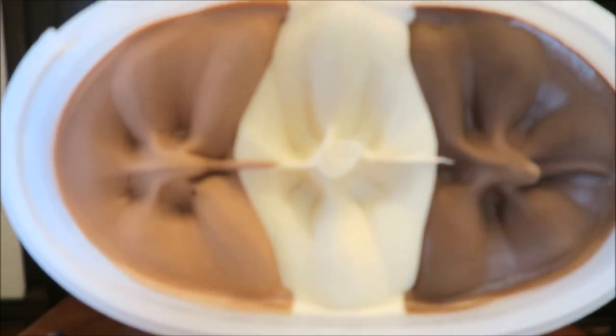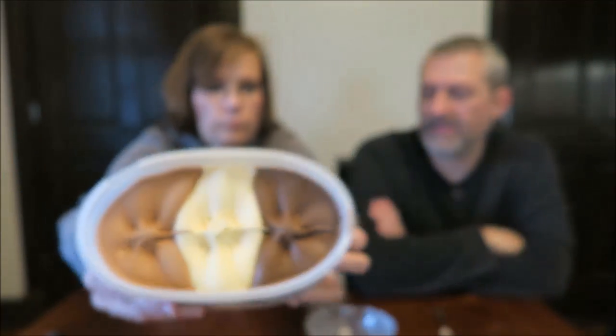We just recently had a Neapolitan from Turkey Hill, and at the time we said they called it like a trio. We wondered why they hadn't done it in different kinds of flavors — like they could do a banana split with banana, strawberry, and chocolate. They could come out with all sorts of combinations.